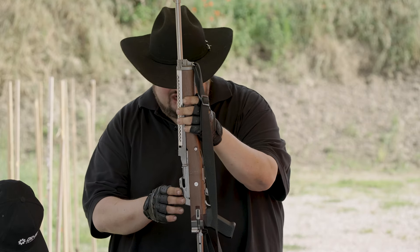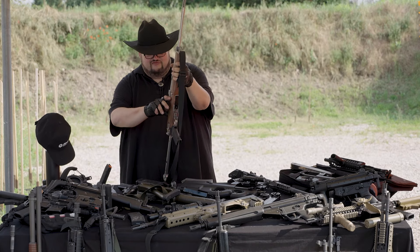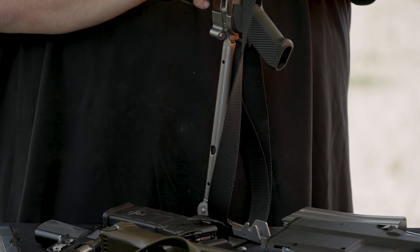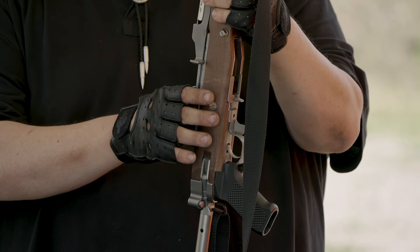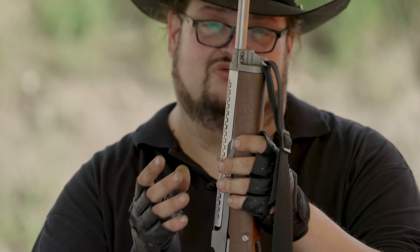Abbiamo preso questa carabina e abbiamo cercato di tirare fuori la variante il più simile possibile a quello che si vedeva nelle immagini della serie TV. Purtroppo la fedeltà non è stata possibile al 100% nella zona delle mire posteriori, perché la variante di castello primo tipo che si vedeva allora è oggi praticamente introvabile. Quindi l'unica licenza poetica resta la mira posteriore.